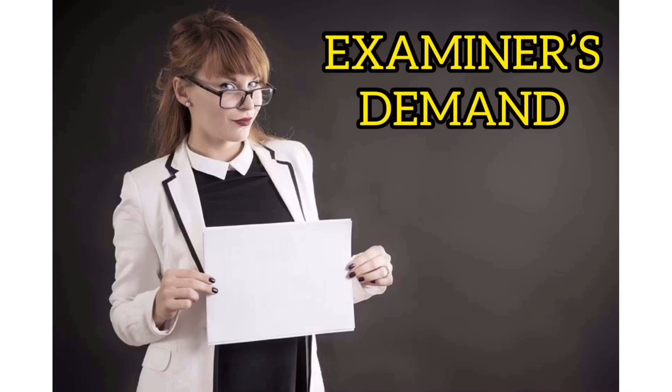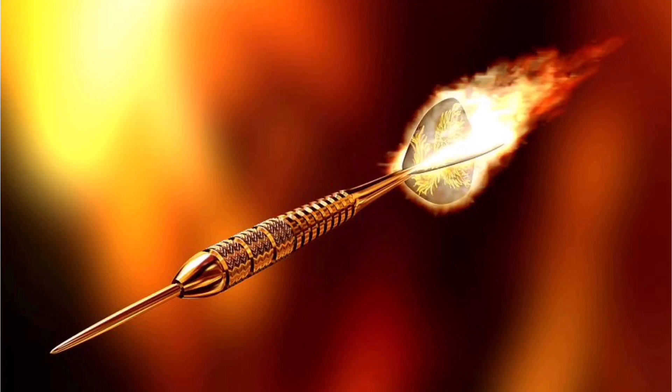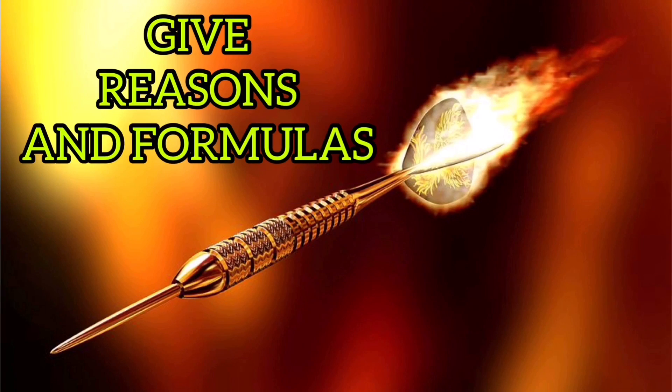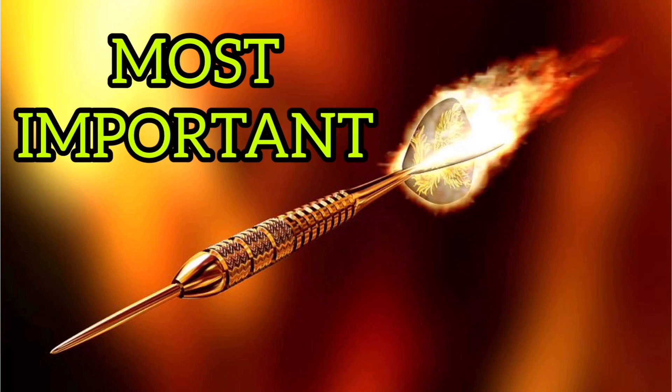Now let's come to the points which the examiner demands from you in your paper. The checker of the maths paper gives more focus on your steps of executing the question rather than the final answer. Although the final answer is checked, your steps are very very important. The examiner ensures by seeing your steps if you have crammed the answers or not. So please don't go for shortcuts. Don't go for straight answering. Solve the question as it is needed. Give reasons in your answers and try to give the formulas in the reasons. This gives a perfect impression upon the examiner that you know all the basics. And most importantly, don't try to fake the examiner — he or she has much higher experience of paper checking than you can even imagine.